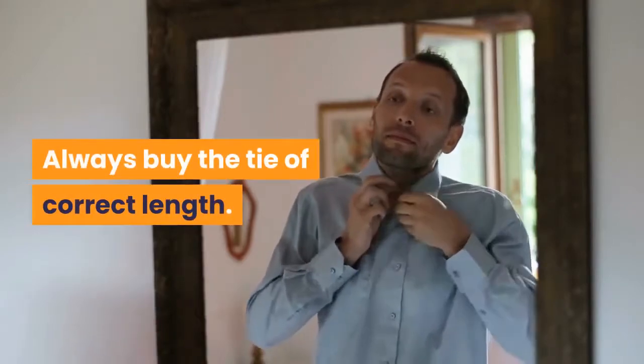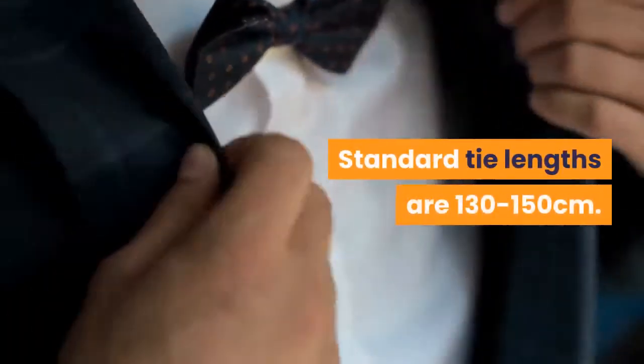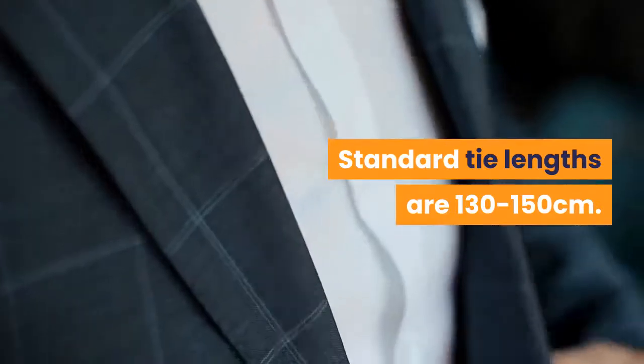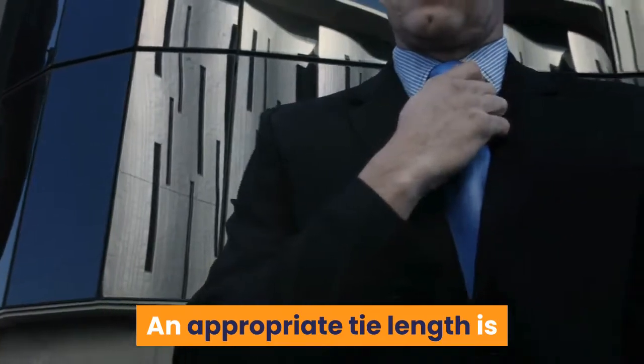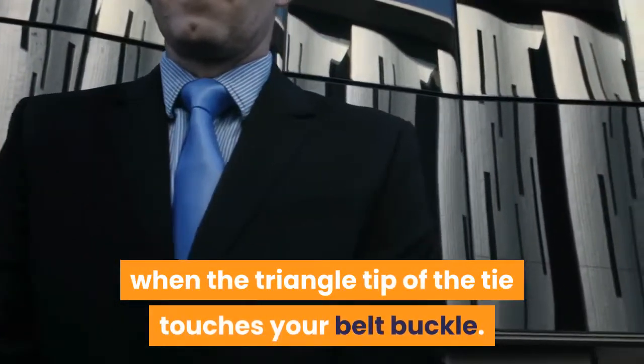Always buy the tie of correct length. Standard tie lengths are 130 to 150 centimeters. Tall men should request for longer ties. An appropriate tie length is when the triangle tip of the tie touches your belt buckle.